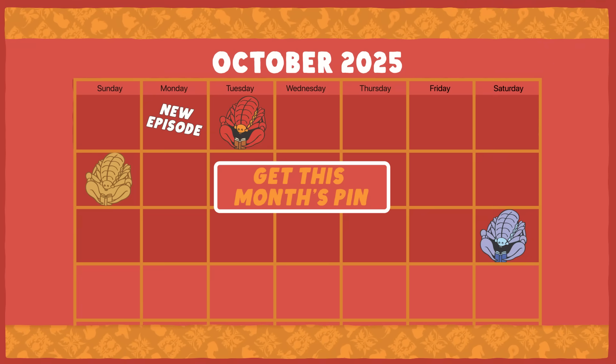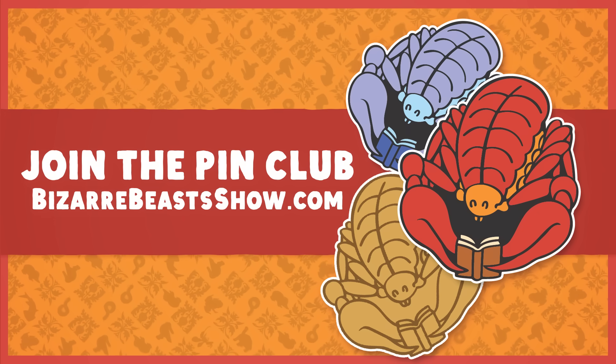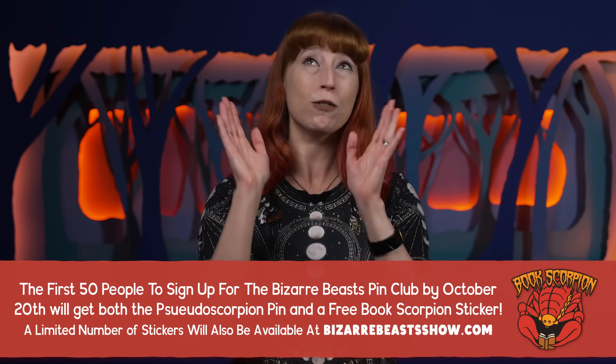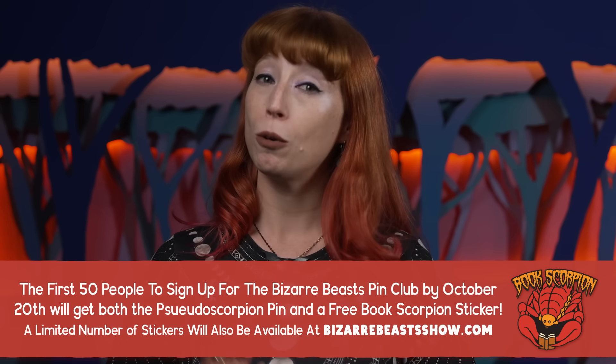Sign up for the Bizarre Beast Pin Club at BizarreBeastShow.com and help keep this channel going. If you want a pseudoscorpion to be your first pin, you gotta sign up by October 20th. Maybe at the beginning of the episode you weren't all the way on board, but now you are — riding the pseudoscorpion pin like it itself is a beetle, and you yourself are a tiny, tiny little bug. Would you like a book scorpion sticker to let everyone know that you're a fan of books and the tiny arachnids that protect them? If you're one of the first 50 people who sign up for the Bizarre Beast Pin Club before October 20th, not only will you get the pseudoscorpion pin, but you'll also receive a book scorpion sticker for free! We do have a limited supply of stickers available at BizarreBeastShow.com.